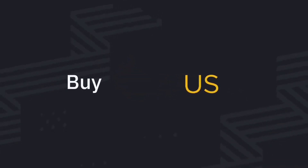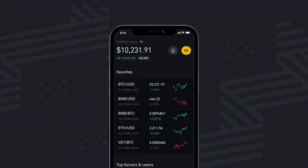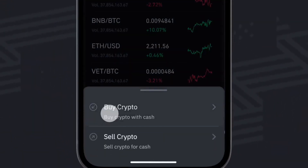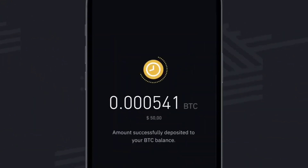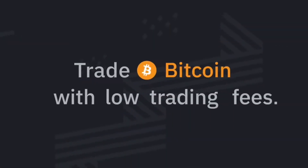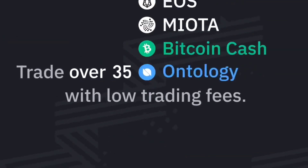Before we get more into this, I want to recommend everyone check out the Binance US app. This is my go-to cryptocurrency trading app that I highly recommend checking out, especially if you're not in crypto right now. Cryptocurrency is a great way to make money using your phone, so if you want to learn more about Binance US or get started, we'll have some bonus sign-up and resource links in both the description and comments.